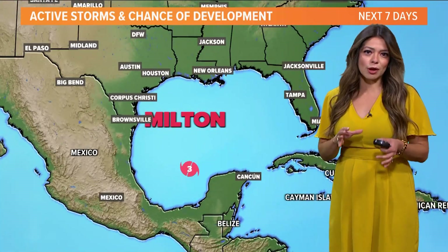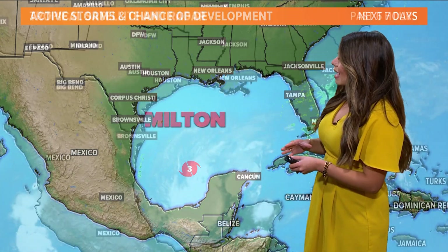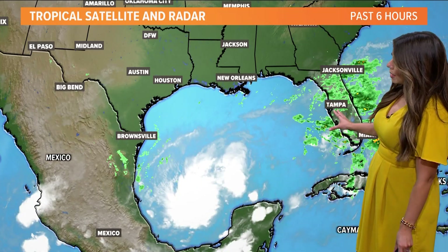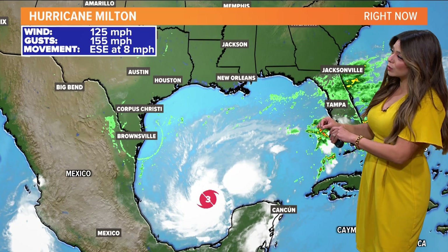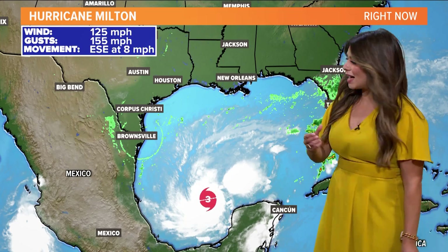We're going to focus on Milton. Milton is now a major hurricane — it is a category three in the southern Gulf. Even ahead of Milton, we're looking at rain across areas of Florida, heavy rain at times, especially along that coastline. The latest update has Milton as a category three with maximum sustained winds of 125 miles per hour and a well-defined eye wall.